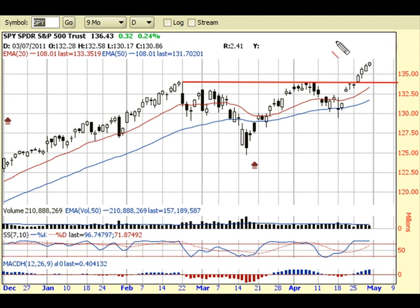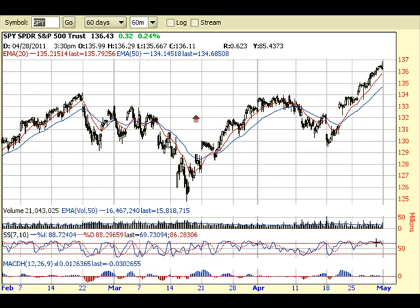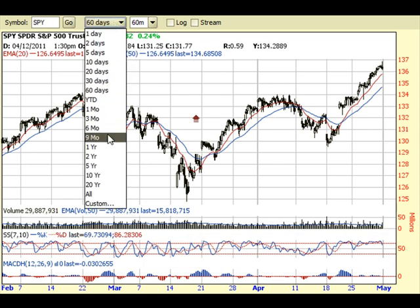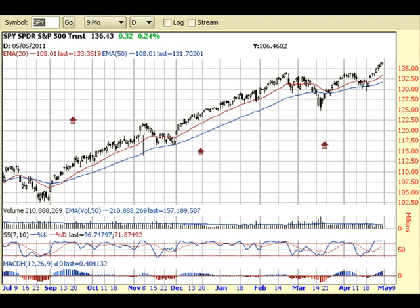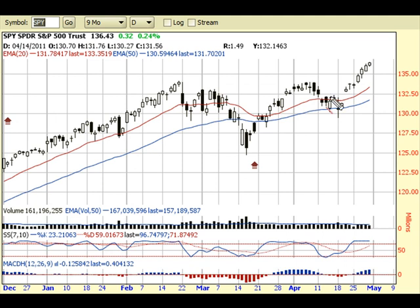Now on a short-term basis, you can imagine that we are pretty overbought. If I switch into an hourly view, you can see that the stochastic has been pretty much stuck and overbought for almost the entire length of this week. So the market's due for some kind of a pullback, some kind of a consolidation, just to alleviate this extreme overbought. I wouldn't be surprised if we kind of pull back a little bit, maybe to this 135 area, or at least to allow this 20-day moving average to come up and meet somewhere in the middle.